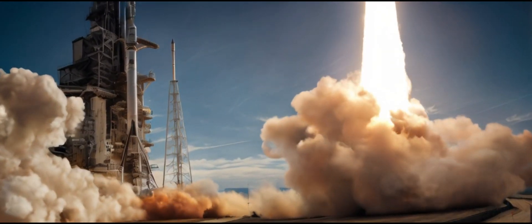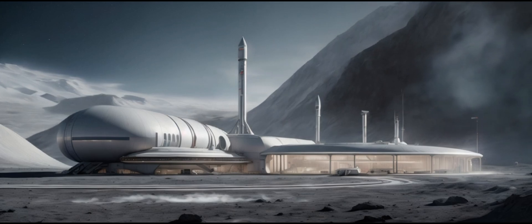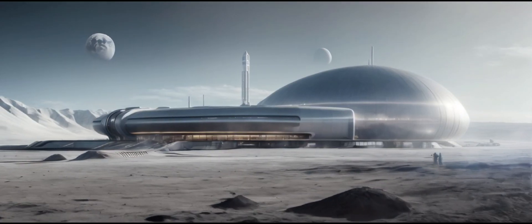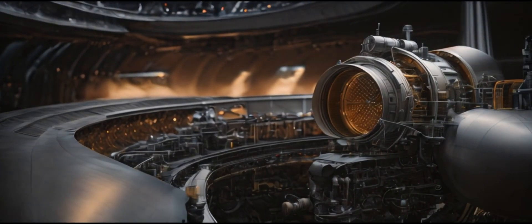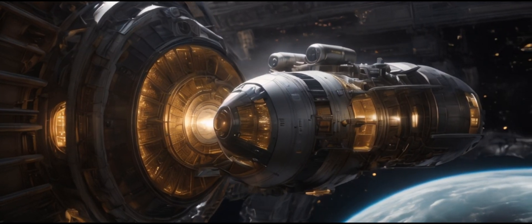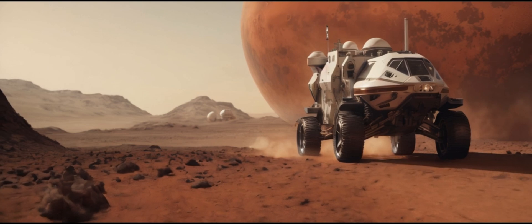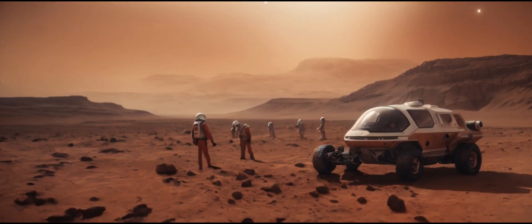Last week, Elon Musk took the stage to give a captivating presentation on the Starship program. He addressed the cause of the Starship 25 explosion and unveiled plans for the future. It was revealed that the explosion was likely due to a methane leak around the engine bay. The FAA and SpaceX's joint investigation aims to bring forth a comprehensive report soon, prioritizing safety in every aspect of rocket development.